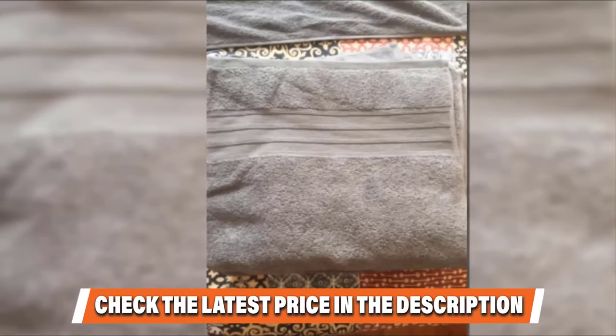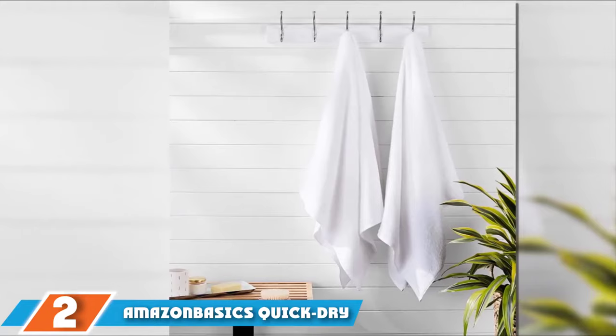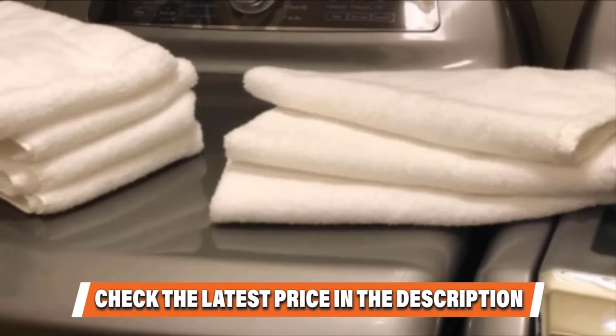If you want to know about the latest price of the Hamam Linen 100% Cotton 4-Piece Set Bath Towels, check the description box. Moving on to number 2: Amazon Basics Quick-Dry 100% Cotton Towels. Amazon Basics brings you a pair of soft, absorbent cotton towels at a price that won't soak you. These two towels cost less than a single low-end Turkish cotton bath towel.